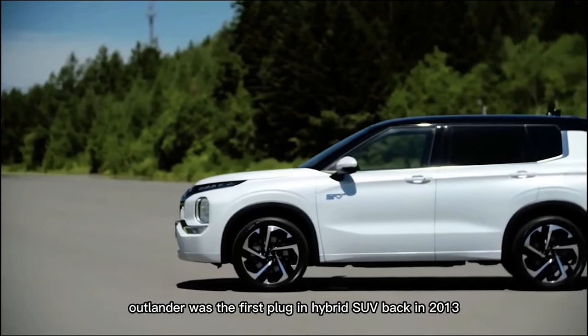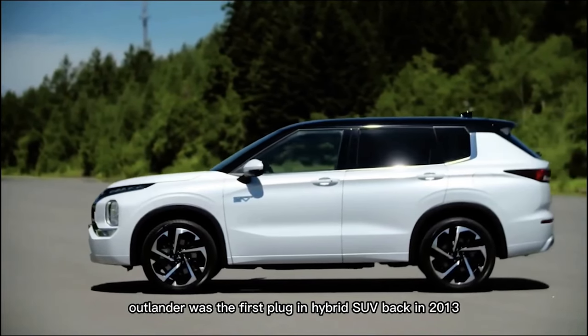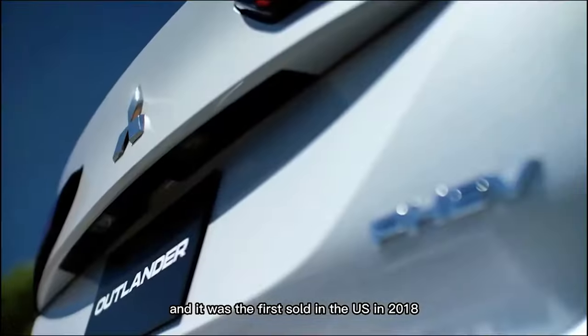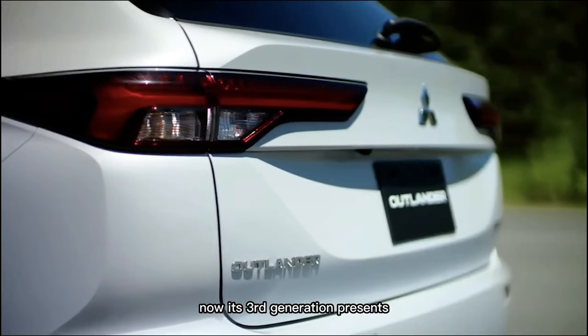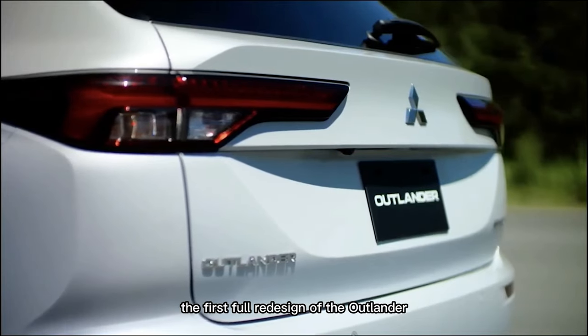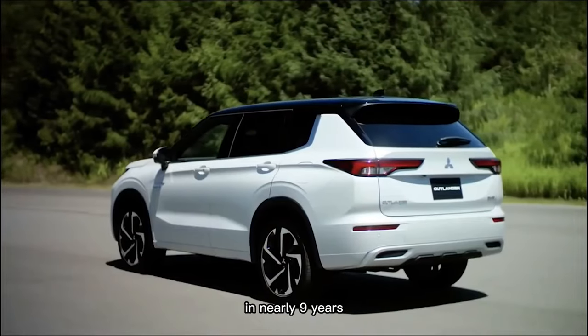The Outlander was the first plug-in hybrid SUV back in 2013, and it was the first sold in the U.S. in 2018. Now its third generation presents the first full redesign of the Outlander in nearly nine years.